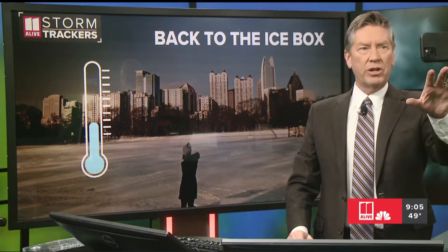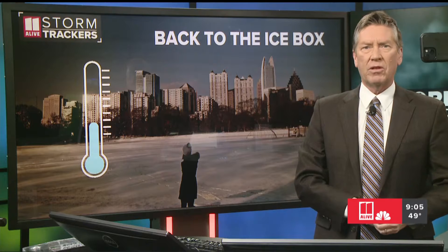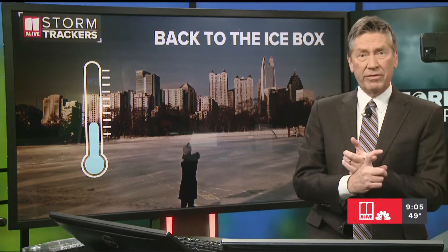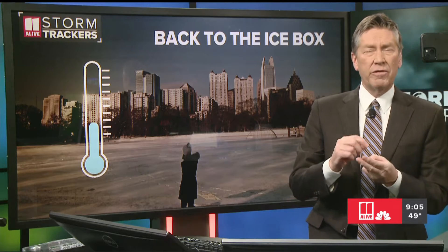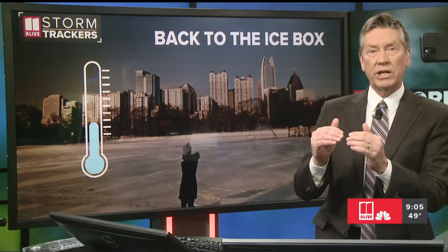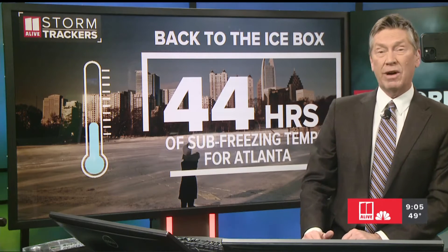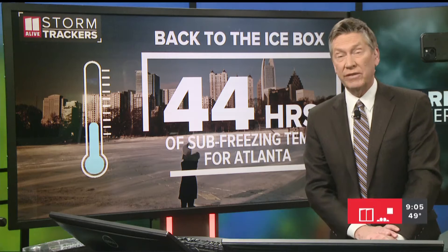The two main things we're watching tonight: a little bit of light rain that could glaze over in spots in far northeast Georgia, and then the issue for all of us is going to be the really cold air moving back into our area — a second surge of that really cold air.